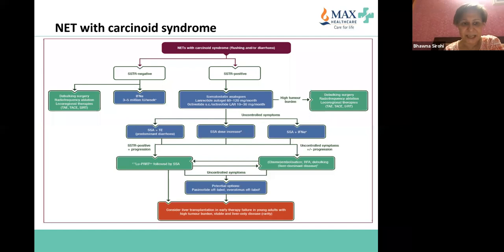Based on SSTR imaging, if the patient is somatostatin receptor imaging-negative, one should consider debulking surgery and possibly interferon to upregulate or for symptom control.